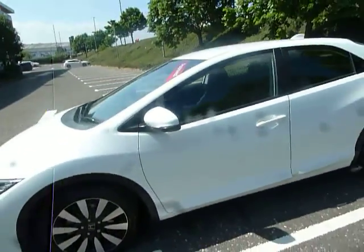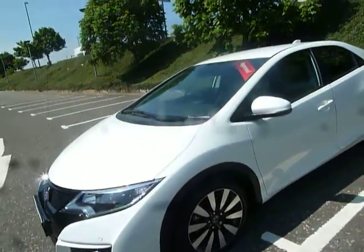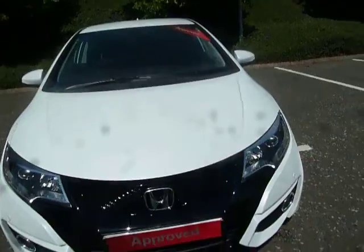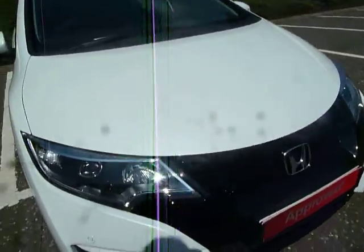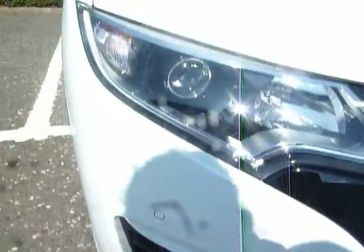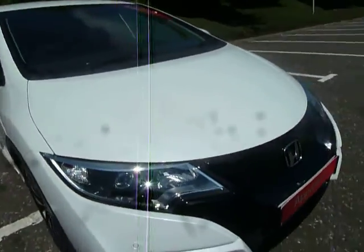This is a 1.8 petrol and is also an automatic vehicle. Tax on this per year is £150. Coming to the front here you can see that we've got the parking sensors, front fog lights, and of course you have your LED daytime running lights as well.